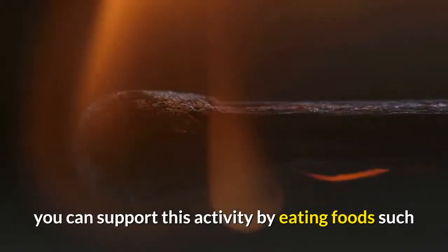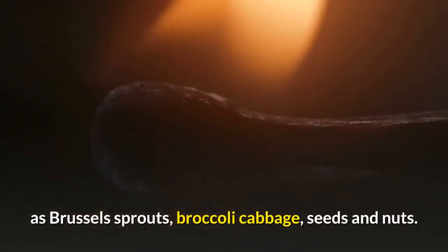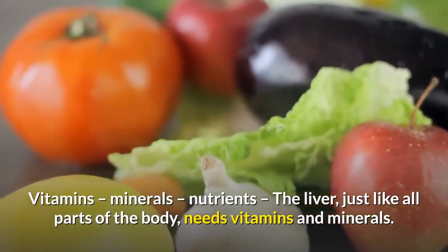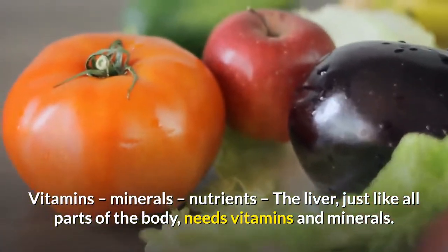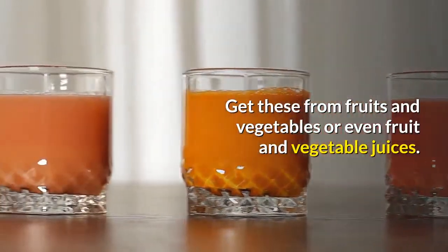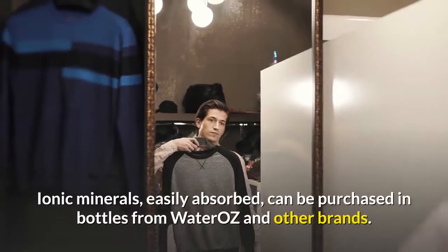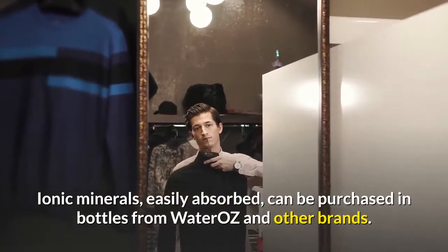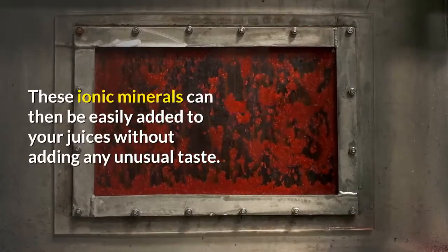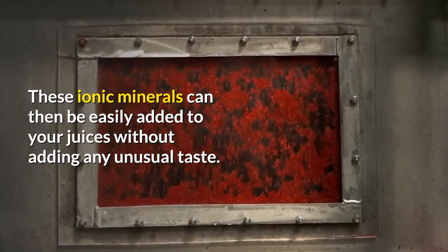Sulfur foods: Since the liver produces enzymes used in every body chemical reaction, you can support this activity by eating foods such as Brussels sprouts, broccoli, cabbage, seeds, and nuts. Vitamins and minerals: The liver, like all parts of the body, needs vitamins and minerals. Get these from fruits and vegetables or fruit and vegetable juices. Ionic minerals, which are easily absorbed, can be purchased in bottles and added to your juices without adding any unusual taste.